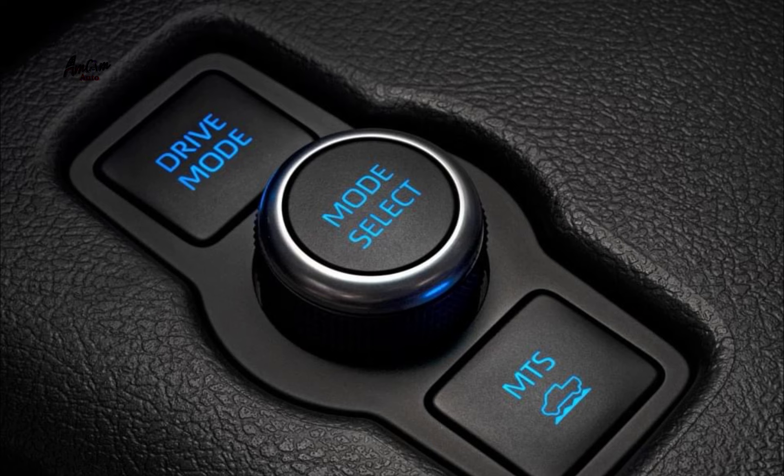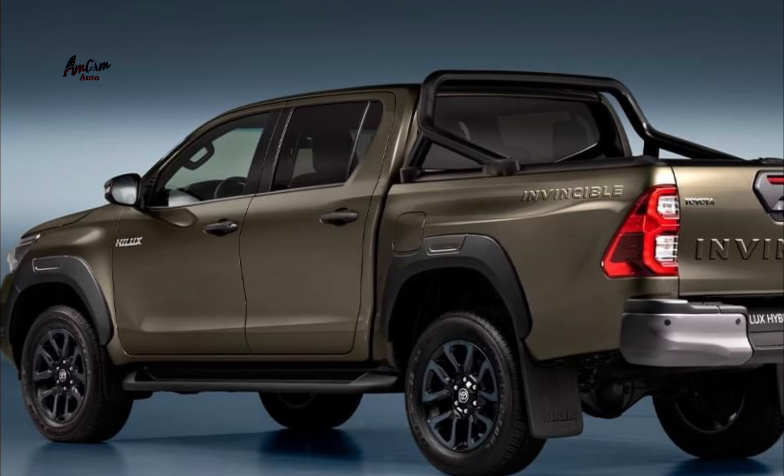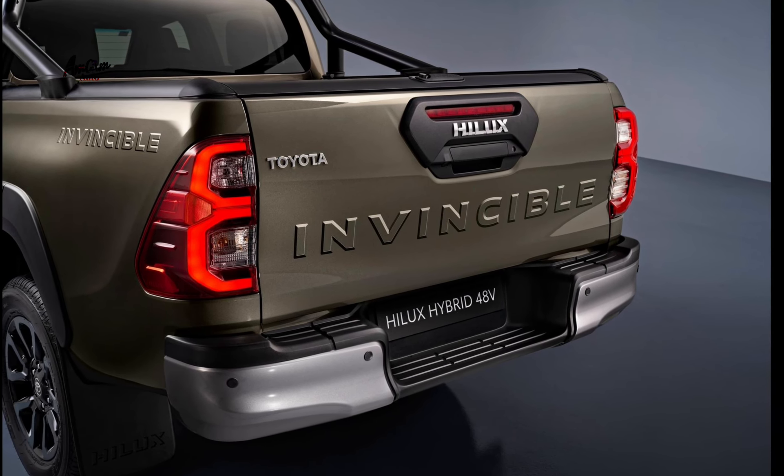The Helix Hybrid 48V is expected to go on sale in Europe in late 2023. There is no word yet on whether or not the Helix Hybrid 48V will be available in the United States.